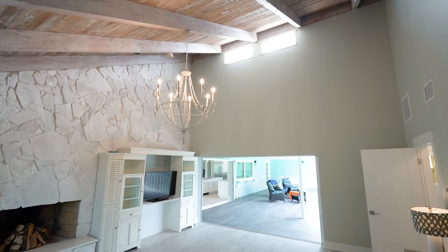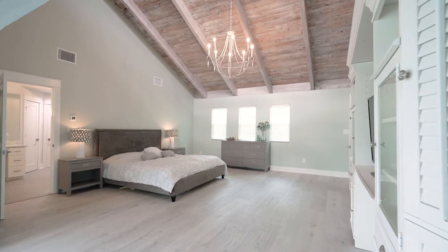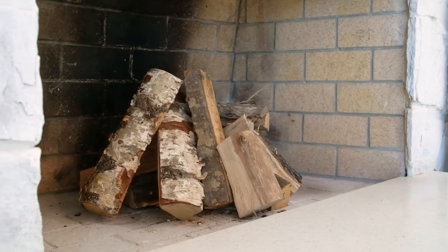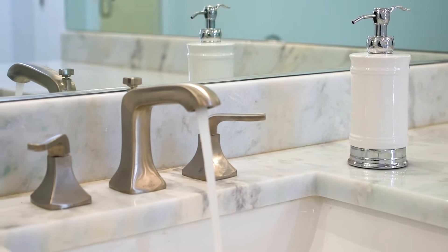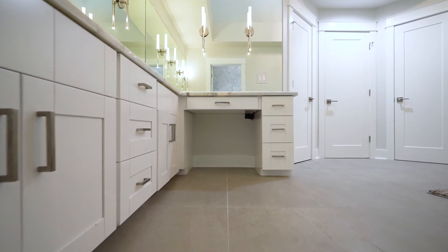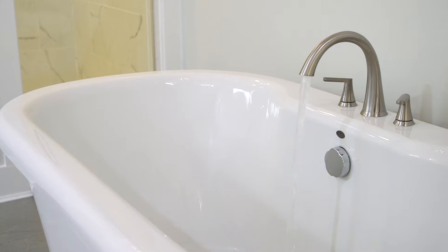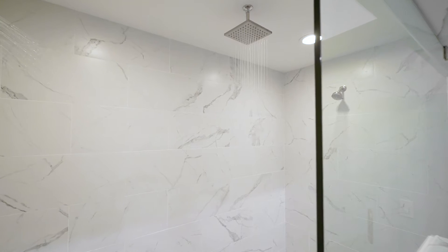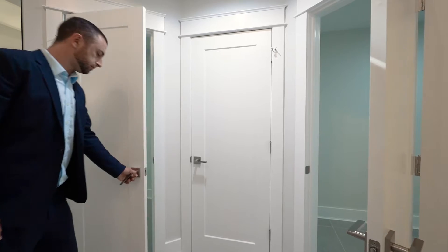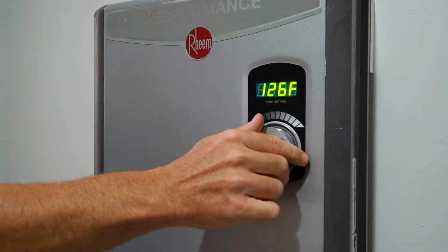Oversized master bedroom with vaulted ceiling. The master bathroom offers a freestanding tub, double shower head with waterfall, his and hers walk-in closets, and a tankless water heater.